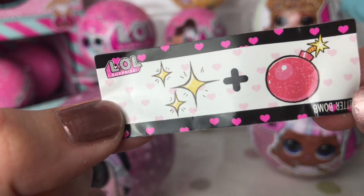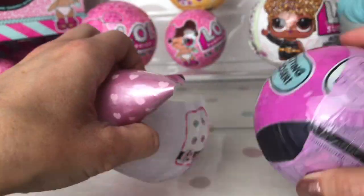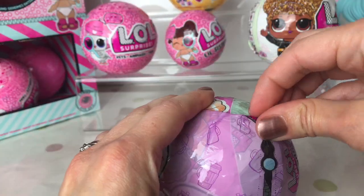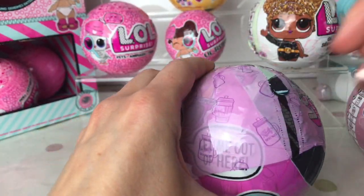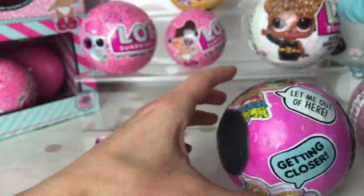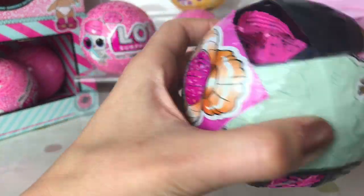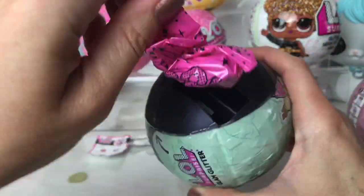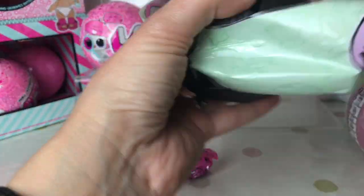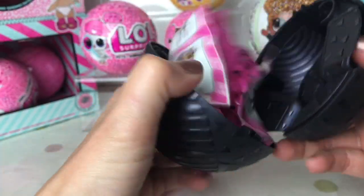There's our first clue — it's Glitter Bomb. Okay, that sounds exciting. Everybody knows I love glitter. So there's our stickers. Let's get into our next layer. They've got some fab drawings on all of these and look, we've got black balls inside. There's our first couple of blind bags. I'm going to hold on to them until I've opened everything up and then we'll start opening all the packages.